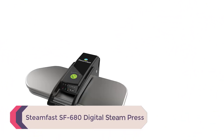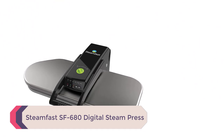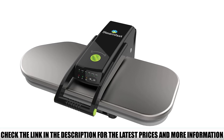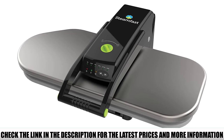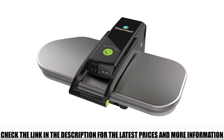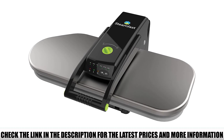Number 4: Steamfast SF680 Digital Steam Press. Comparing this to the others is a little unfair — this is the best portable clothes steamer around. It outperforms every other travel steamer on this list by a wide margin. The only thing it suffers for is being incapable of use for sanitizing sheets in your hotel room.